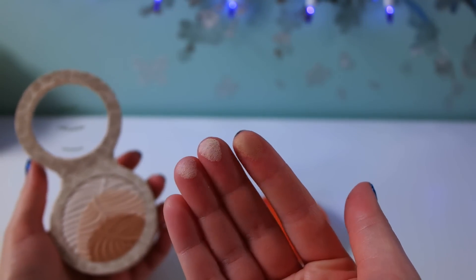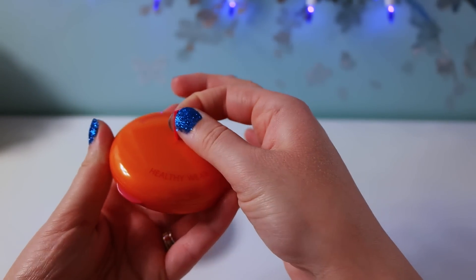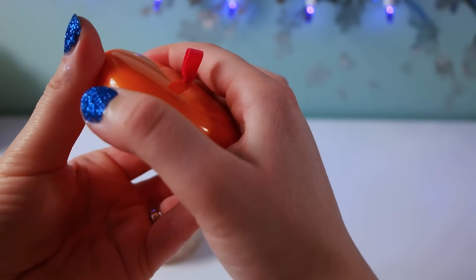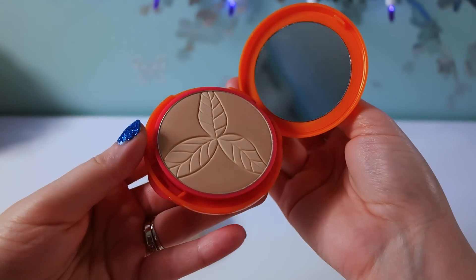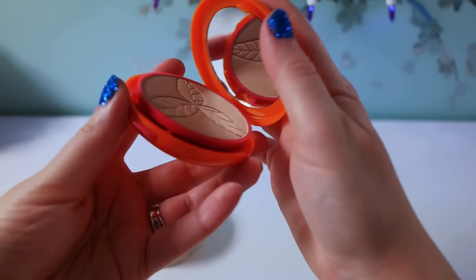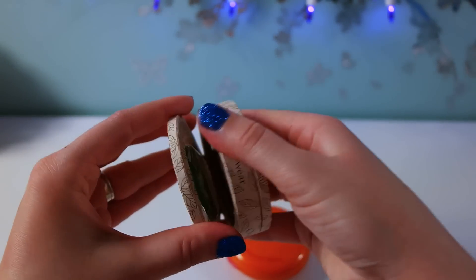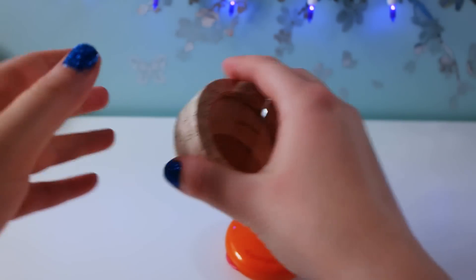Here are some swatches. I was also able to find this pressed powder that everybody has been hauling lately — it's from their Healthy Wear eco-friendly line. It comes with a mirror and a very nice pattern, a little sponge, and inside there's a little brush you can apply the products with.